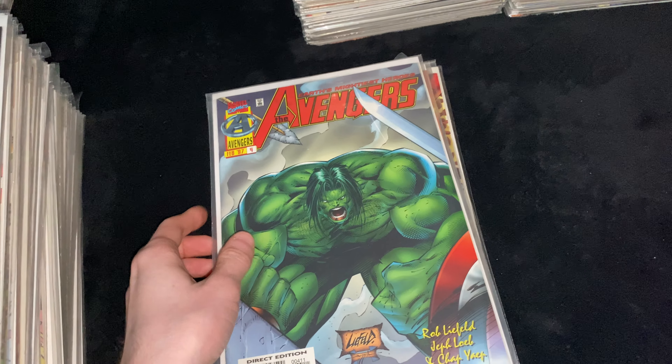Then X-Force Issue 15, awesome Greg Capullo cover — also a Deadpool vs. Cable cover. Then Cable Issue 1, Part of the Blood and Metal two-parter, cool Romita Jr. cover. Going from X-Force 15 leads into Cable Issue 1, which leads into Uncanny X-Men 294 — part of the Executioner's Song, Part 1 — awesome Cable cover. Then X-Factor 86, Executioner's Song Part 10 — awesome Apocalypse cover.